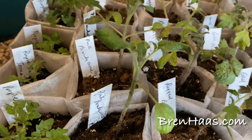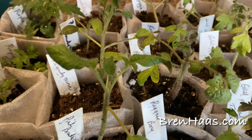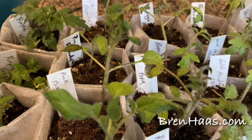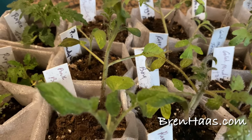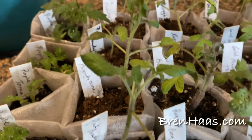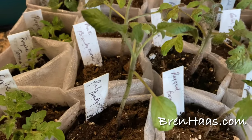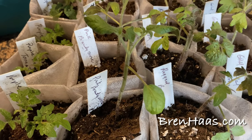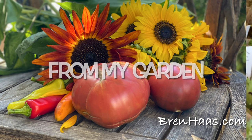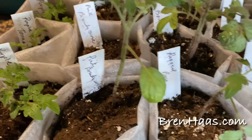I actually grew this a couple years ago — it's a beautiful plant that gets huge, about 36 to 38 inches tall, and it maxed out my tomato cage. I love the Brandywine tomato because they're just huge, unique looking, and really great for sandwiches. I also use them for canning and salsa.